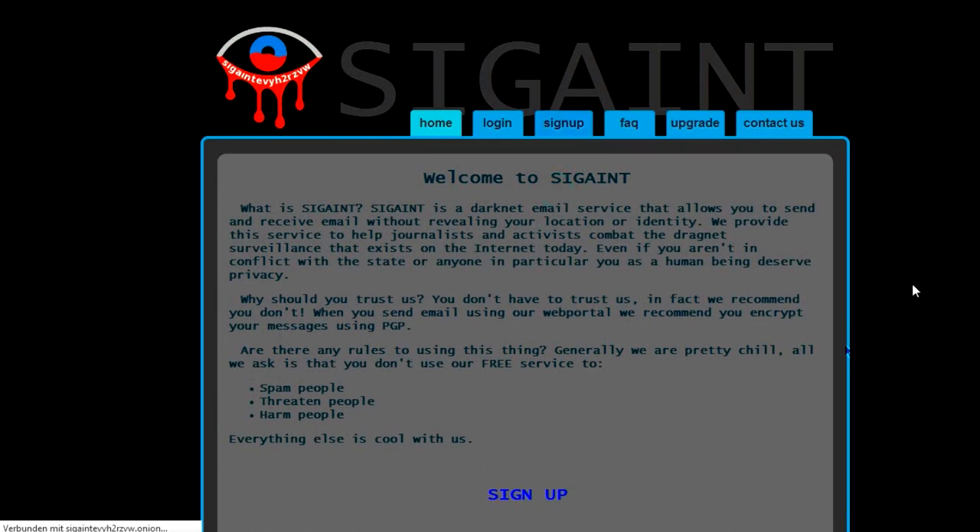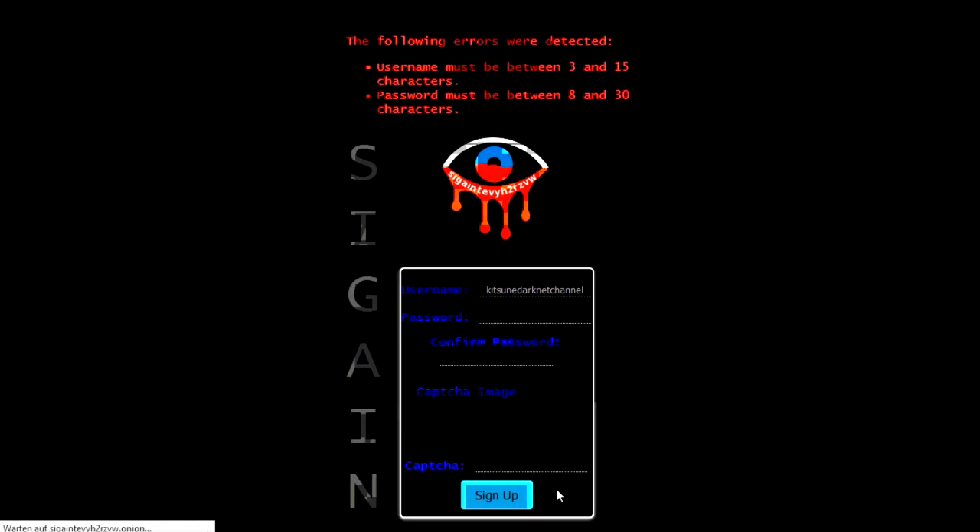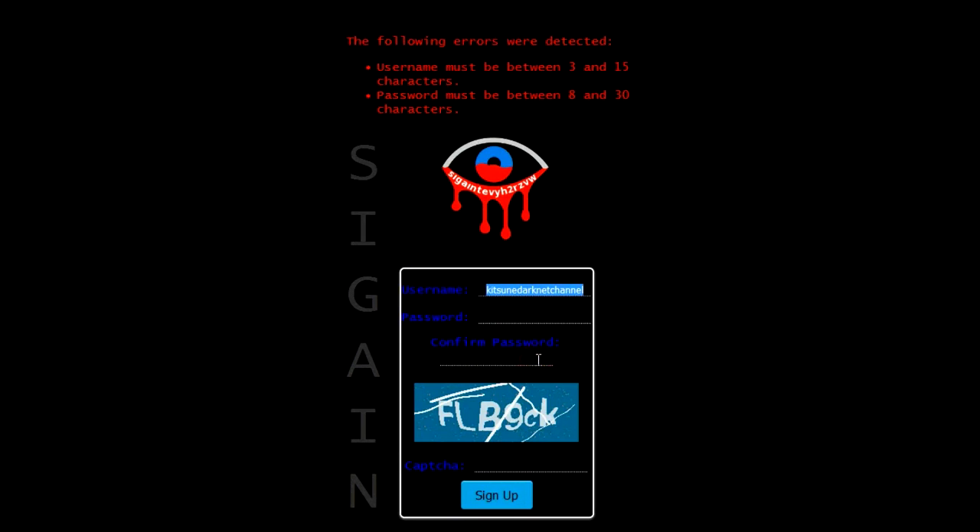So we click on Sign Up and we come to this page. There we put our username in, like for example 'Kitsune Darknet Channel'. Then we need to type in our password. I will use a simple one — wait, that's not a good idea. And our username turned out to be far too long.